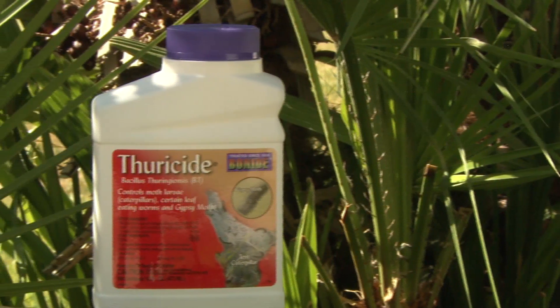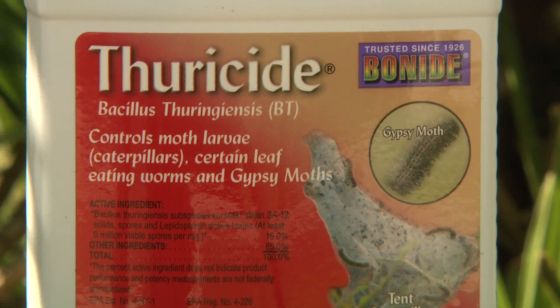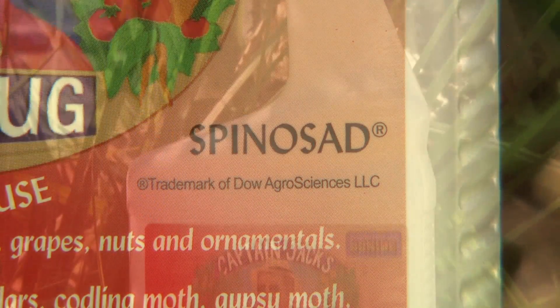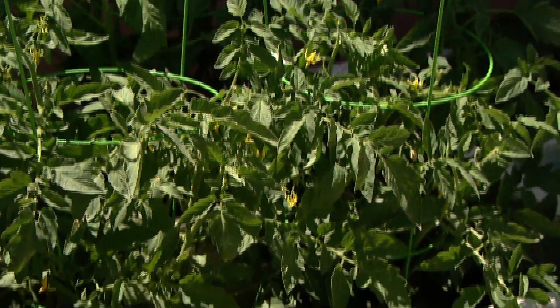A great organic control is BT, Bacillus thuringiensis, which is a bacteria that attacks their digestive systems. Spinosad is also a highly effective contact and ingestion killer that is perfect to use on vegetable and herb gardens.